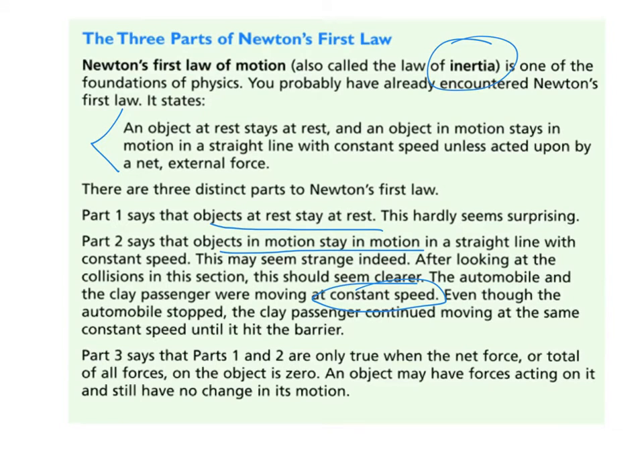Although we did not do the investigation as shown in the chapter, we can still think about and analyze what we would have learned from it. The investigation talked about building a clay model of a person, putting them on a cart, and letting them go into certain kinds of collisions. Any time an object quickly stops, objects within it continue to move — just like in cars. If a car suddenly stops, you continue to move forward because you are already in motion.